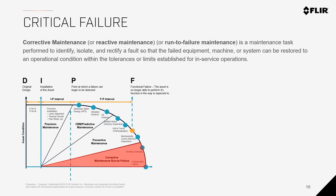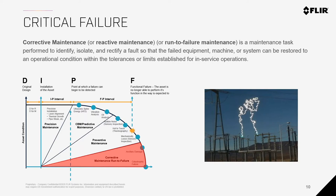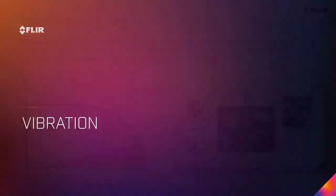We tie in with IR windows and fixed cameras as well. The whole point of preventative maintenance and the condition monitoring life cycle is to avoid critical failure — so we don't have accidents or major shutdowns. This is all tied in using the proper software, which I'll get into towards the end.